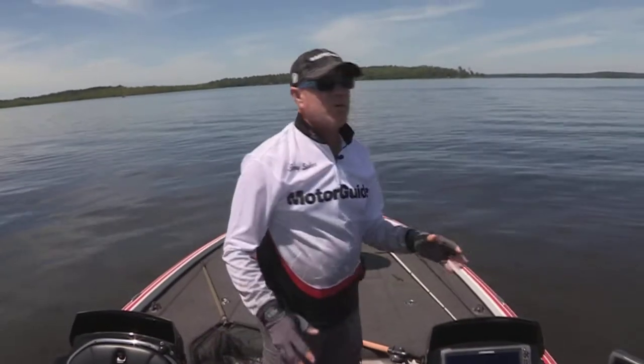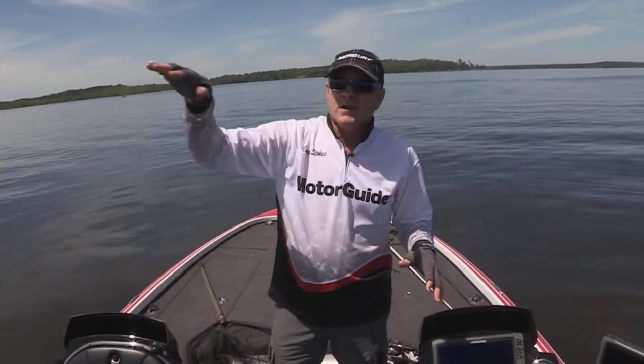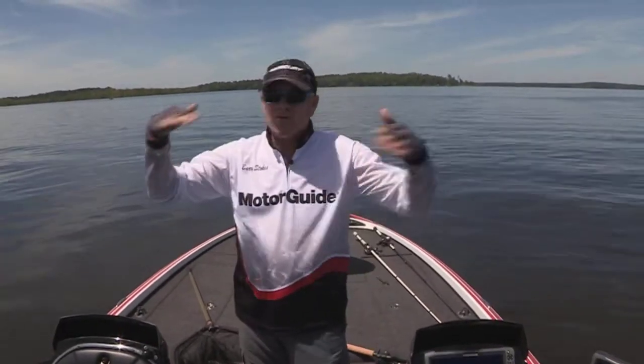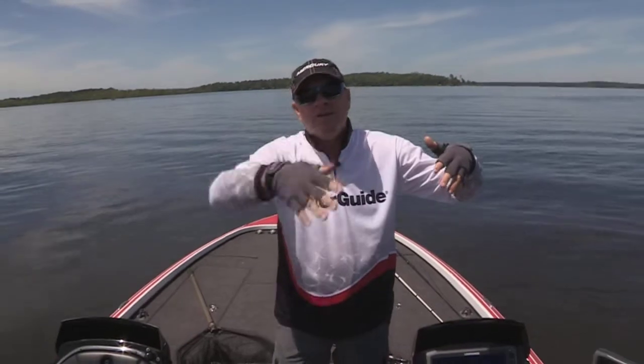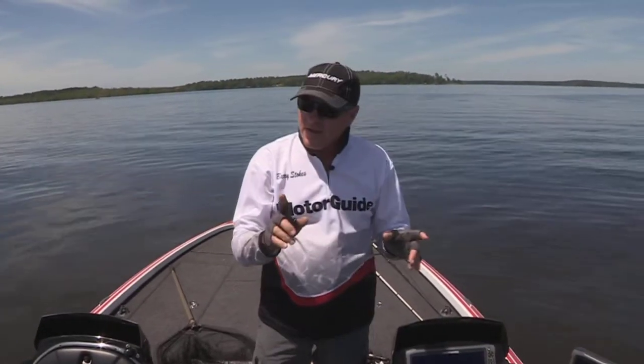What you want to do is fish these ledges where the ridge drops off into that deep water. You want to find a spot that's whatever the shallowest is — whether it's six, eight, ten, twelve — find the spot where it ledges off. And here's the other key.